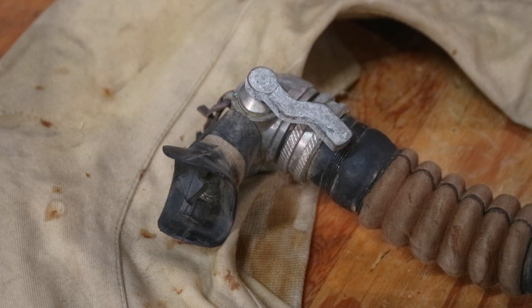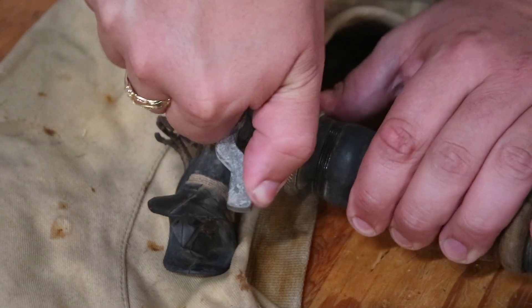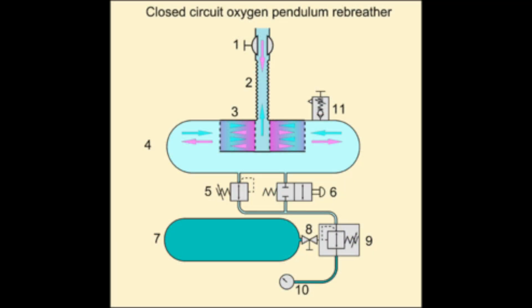There is also a little cutoff valve on the mouthpiece, which serves two different functions. First, when you get to the surface and want to use this as a life preserver, you don't want air leaking out of it, so you would close off this valve to retain the gas inside the counterlung. Secondly, the scrubbing material tends to react rather violently with water, so when it wasn't being used the mouthpiece would be closed off to prevent water from leaking in and reacting with the scrubber. When the user breathed out, the exhaled air would go back down through the same breathing tube and back through the scrubber canister — the Alkali-Patron — which would scrub out all the carbon dioxide. This arrangement, where the breathing gas goes in both directions through the scrubber canister, is known as a pendulum rebreather.